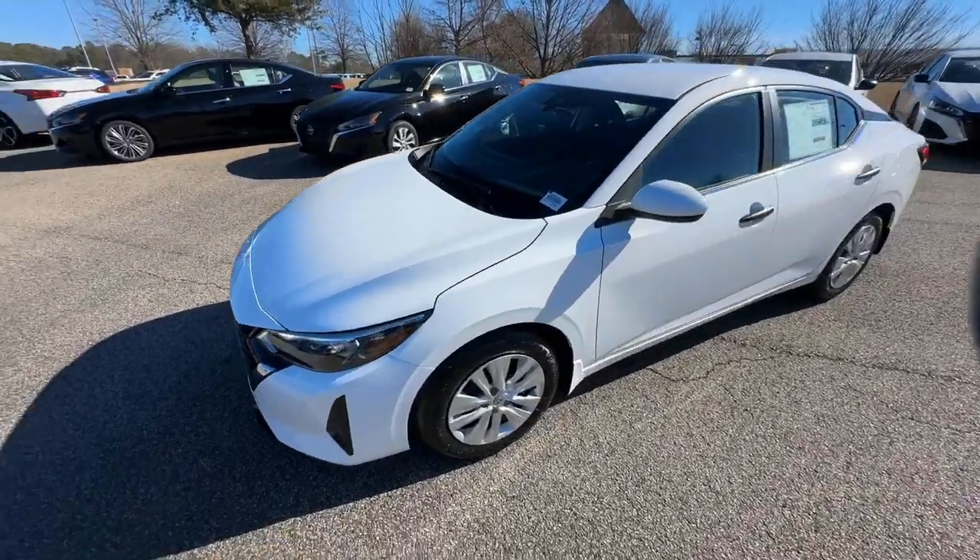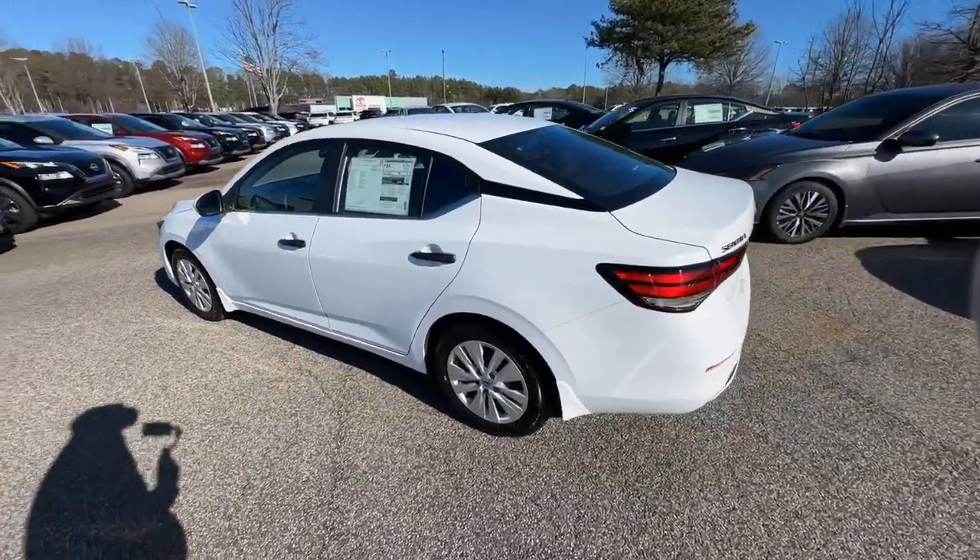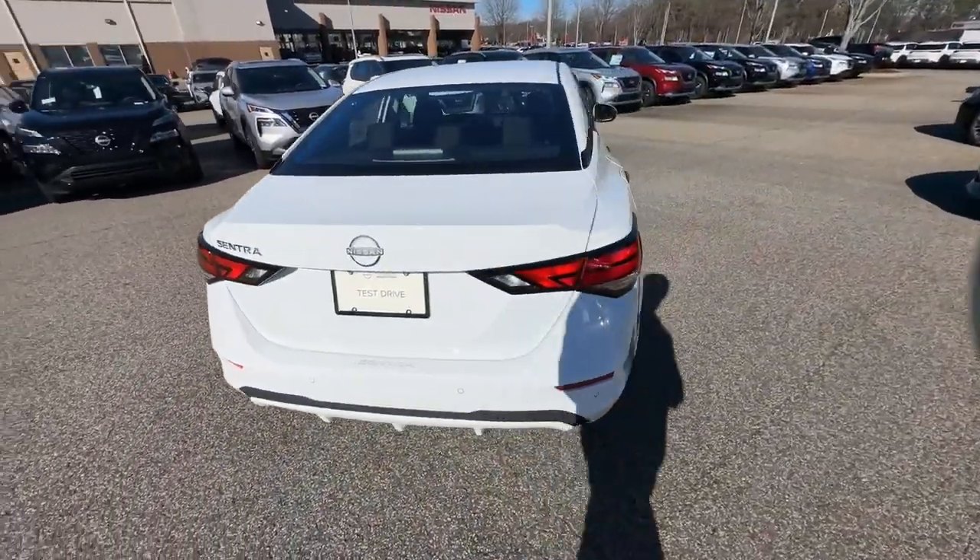Picture yourself in the 2024 Nissan Sentra. Comfort, convenience, safety, and fun are all yours in the sleek and spirited Sentra.